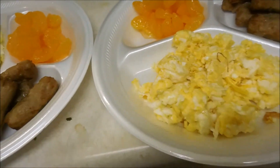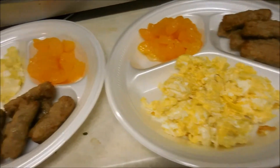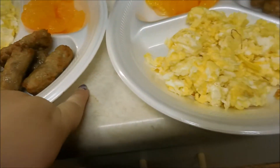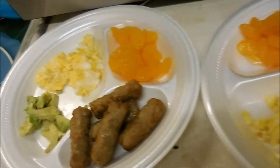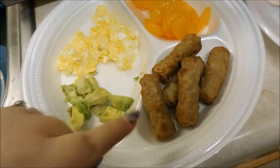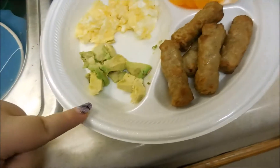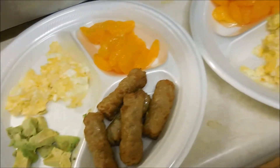Alright, so for dinner today — it is the day before school starts again from winter vacation — we have something super easy: we have breakfast for dinner. Lena is having scrambled eggs, breakfast sausage (my kids are obsessed with breakfast sausage, so yes, they both have a ton), a little bit of avocado that we had left over, and then some mandarin oranges.